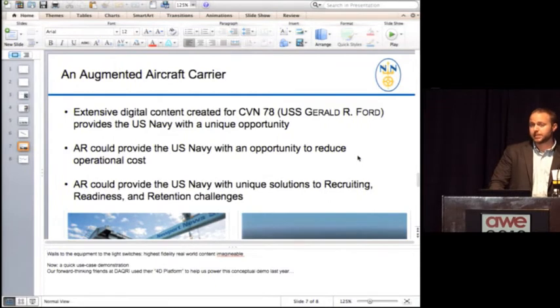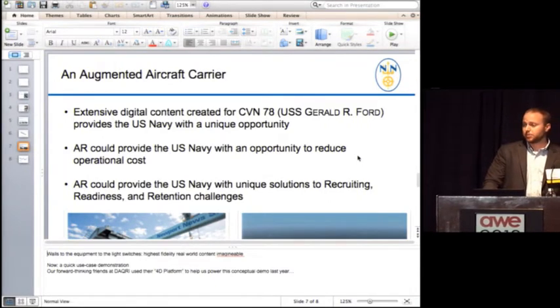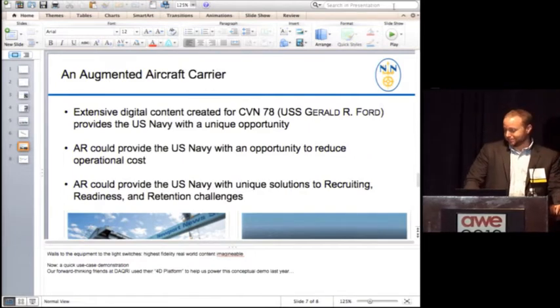That's just one of many ways that we feel using augmented reality is going to help us operate, build, maintain, and reduce the lifecycle costs for one of the most powerful assets in the United States defense arsenal.